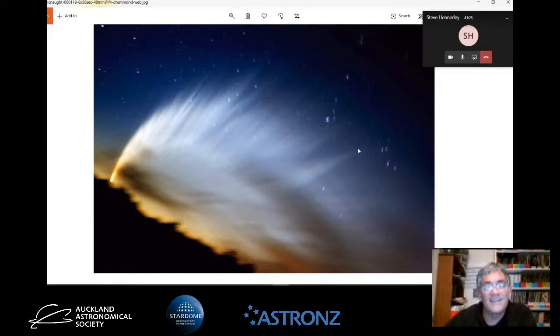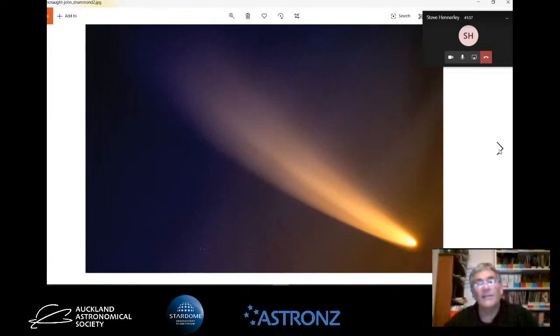I took eight times 58-second exposures, stacked them all on the head, and you'll see the stars have moved because the comet moved during those exposure times. I stacked it on the head to try and bring out as much detail in the tail as I can. You can see it really had a beautiful tail, something really to behold. This was the comet through a telescope - just a bit of blazing glory, a beautiful sight.